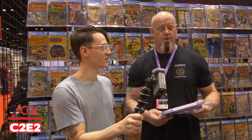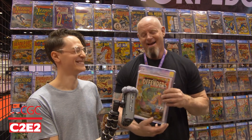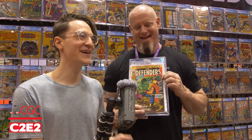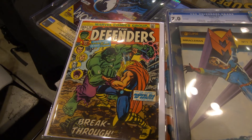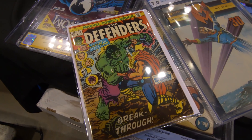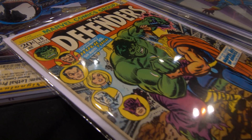Second question: what's your favorite pickup at the show? I just love this book — a Defenders book. We cannot keep this book in stock, no matter what grade it is. As soon as I see it, I pick it up. It's one of the most popular books for a low price — you're going to have Thor and Hulk fighting. You got to make sure to follow Steve Says Boom on Instagram. He's the new Pawn Stars comic guy.